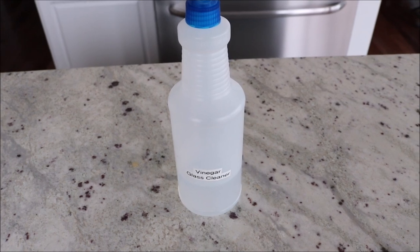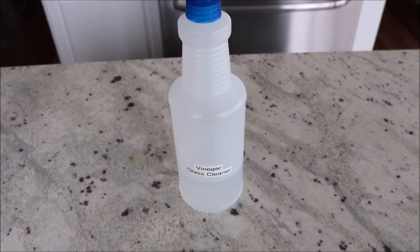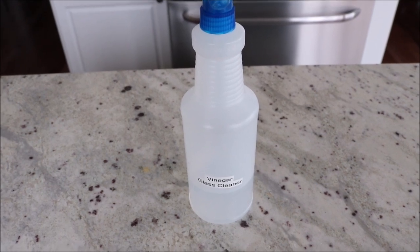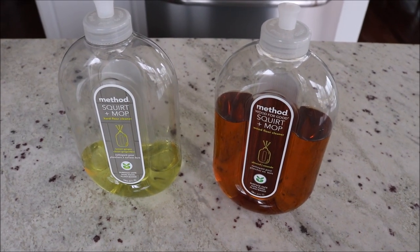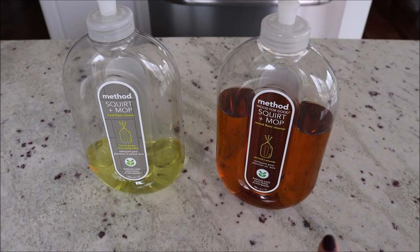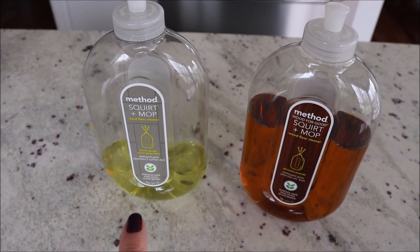To clean my ghost chairs, breakfast nook, and any glass or windows in my kitchen, I use vinegar and water. I fill a spray bottle a third of the way with vinegar and the rest with water. It works amazingly well on mirrors, windows, and any glass — I've been using this for several years. I have hardwood floors in my kitchen so I really love the Method Wood Floor Cleaner. It is almond scented, smells so good, and gets your floors really nice and shiny.